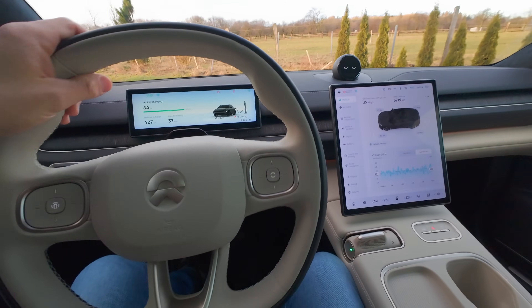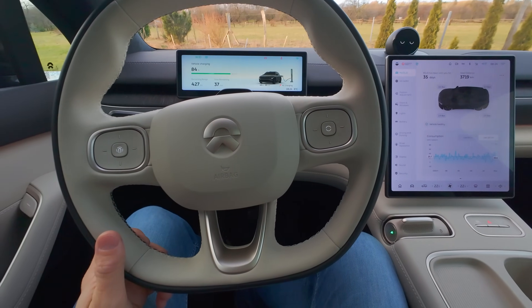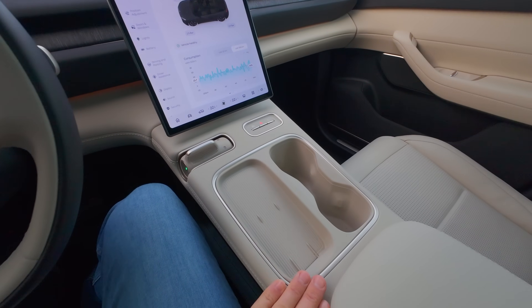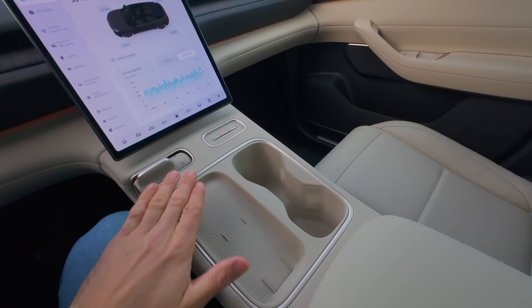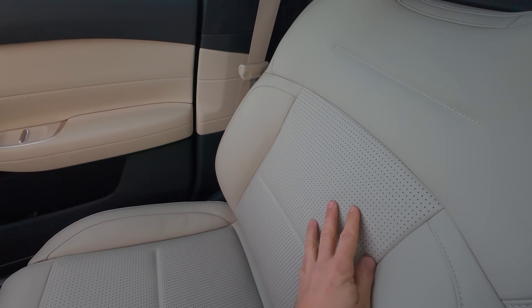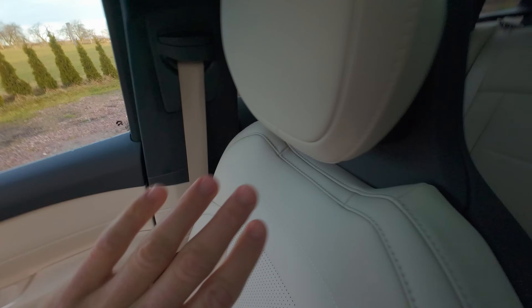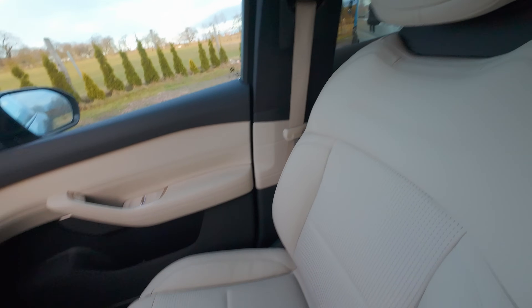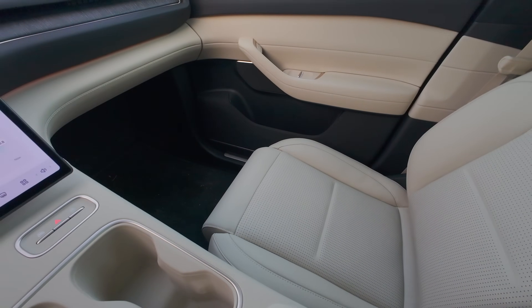Auto nemám na tak dlouho, ale když se podíváme na kvalitu interiéru – ten volant, pošití, je to krásně uděláno v světlém interiéru. Sedačky jsou perforované, krásně zpracované, nastavitelné. I když se podíváte na ty drahé auta – tady máte ventilované sedačky, vyhřívané, vyhřívaný volant a masáže.